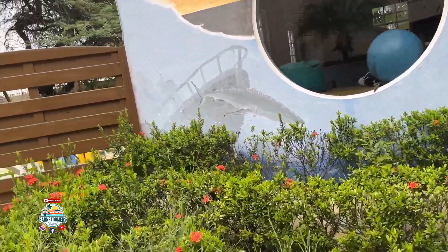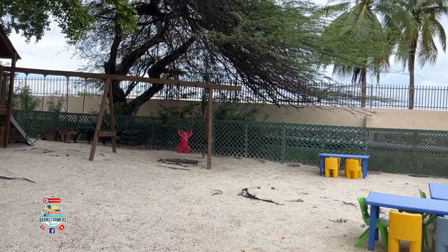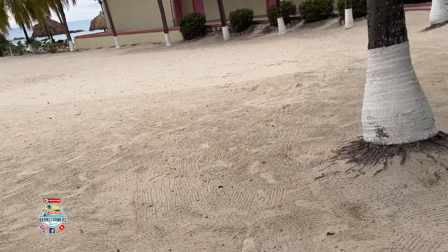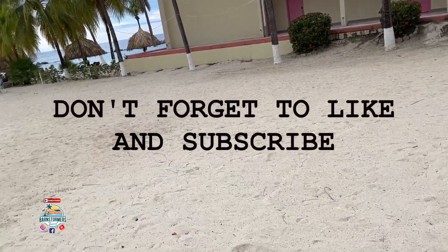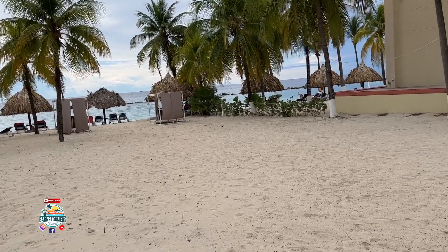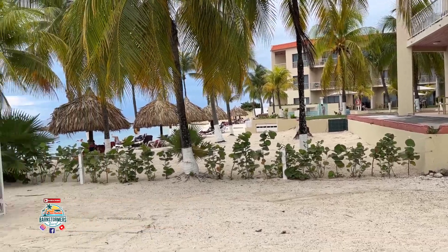There's a playground for the kiddos and adults do keep an eye on them as well. Walking past that, you get out toward the beach area with more buildings in the background. It's not the white sand beaches of the Gulf Coast like Destin and SanDestin, Florida, but it certainly is a nice beach with lots of palapas. If you do come here on a day trip, get here early because the chairs and palapas fill up quickly.